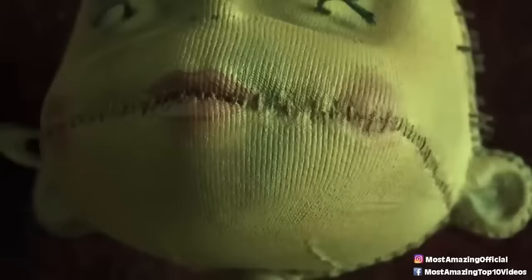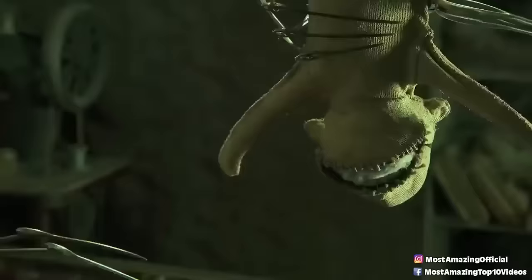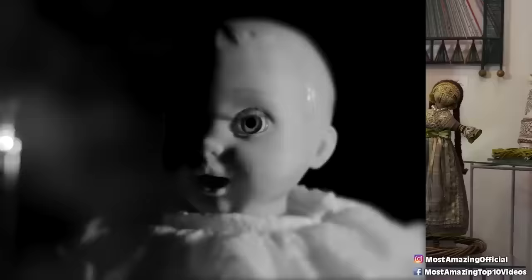According to Ed and Lorraine's files, it was made using both human and animal bones and was absolutely used in satanic rituals, so it is definitely possessed by some less-than-ideal company. Said to have been found in an antique shop by a couple, they began to think something was wrong after they kept waking up night after night covered in inexplicable scratches.